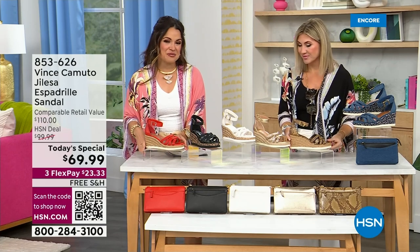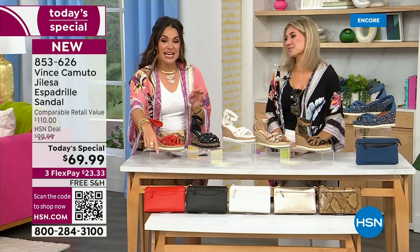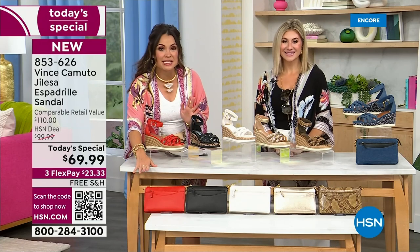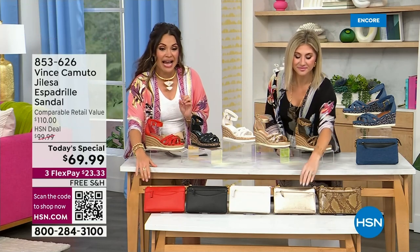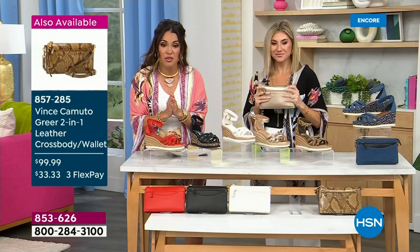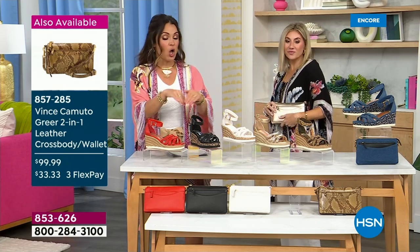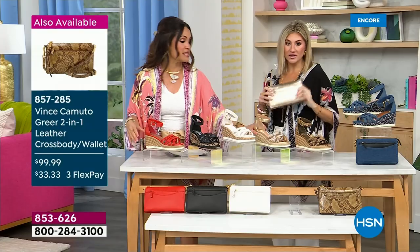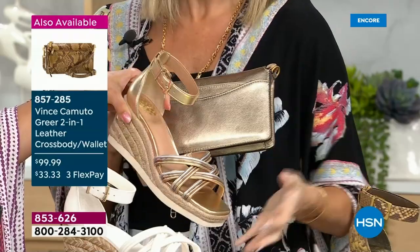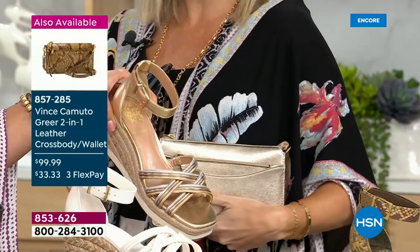Did you guys notice the bags down in the front? I love a good matchy-matchy moment. These are leather and they have surprises — it's a clutch, it's a crossbody, it has a wallet. If you want to grab the bag, we'll spend a couple minutes on it in just a little while. It's a $33.33 flex payment. It comes in all the same colorways, and they are a full crossbody. Talk about going from dinner to dancing to a wedding — there's nothing this doesn't work for.